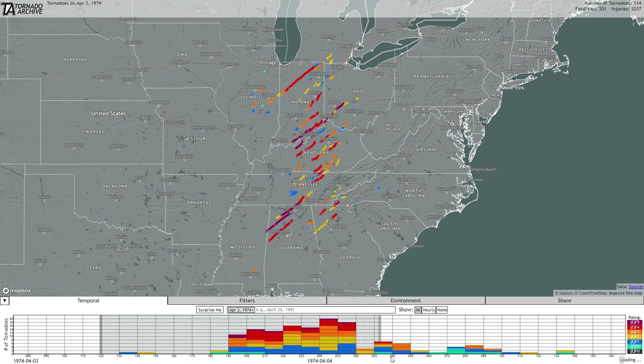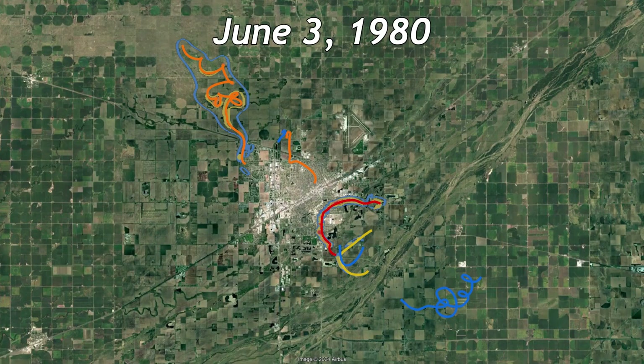When tornado outbreaks occur, they usually cover a large area, but on June 3, 1980, an outbreak took place that only impacted a single city: Grand Island, Nebraska.